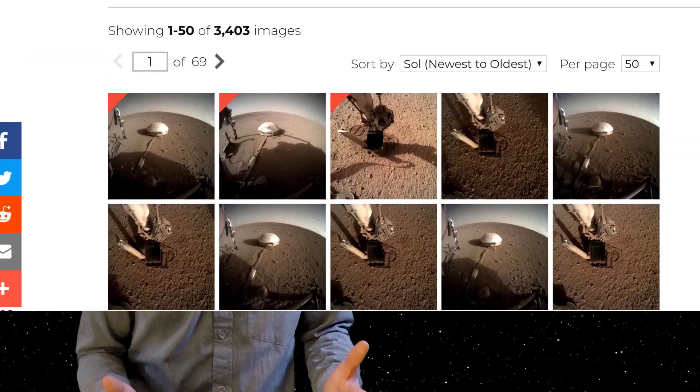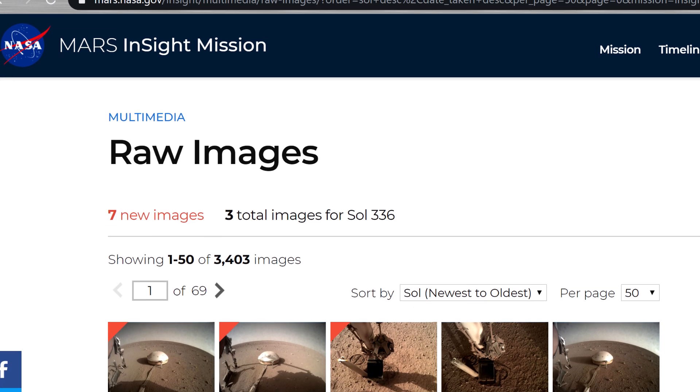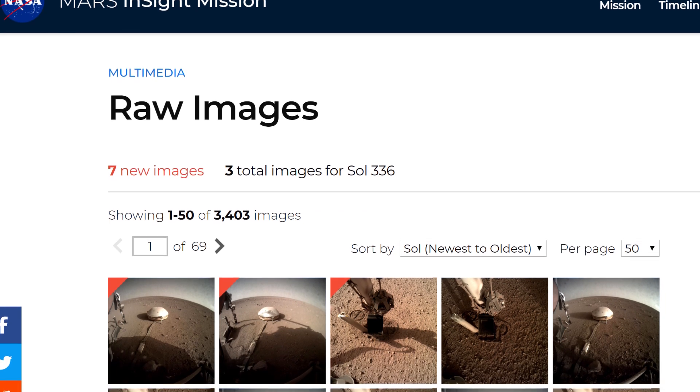I should also mention something really interesting about some of these NASA missions. A lot of the images we receive from these spacecraft are made available online almost right away, meaning that before NASA makes any major announcements, you can see some of the raw files or raw photos coming from the spacecraft. I've included links in the description below so that you can see these images essentially as soon as they get back to Earth. There's actually a Twitter account that uploads all the InSight images as soon as they go on this website, and that is where I found out about this most recent incident.